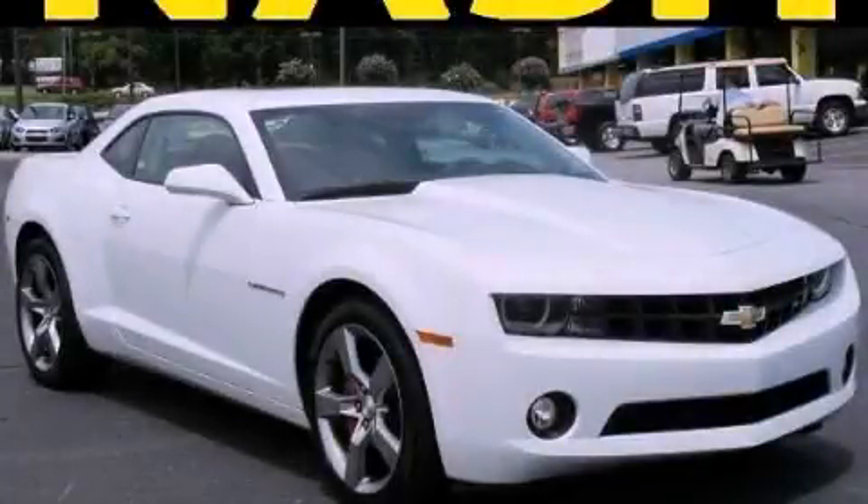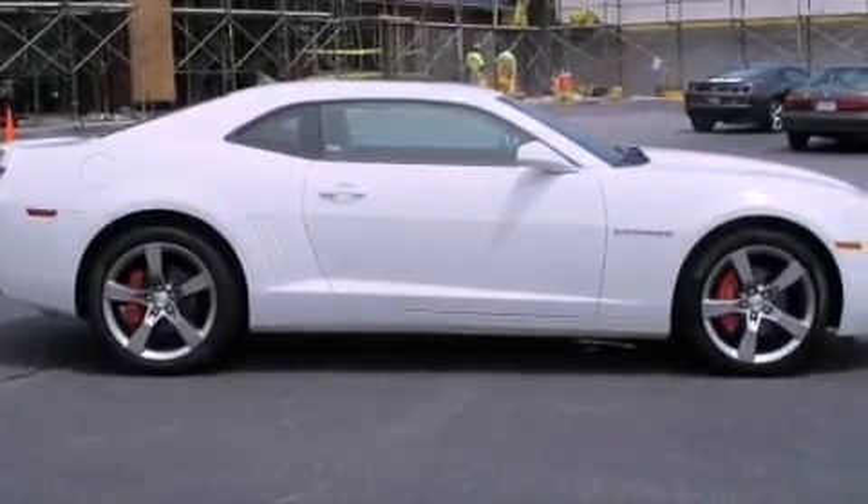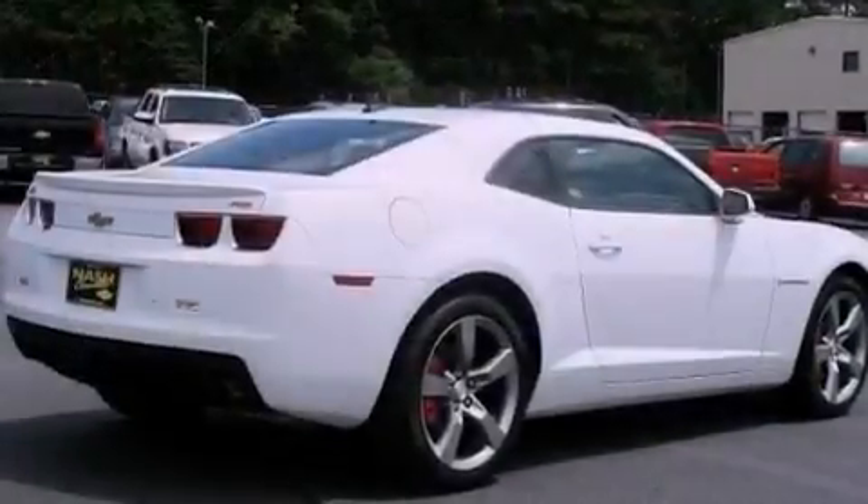This is a 2011 Chevrolet Camaro designed to turn heads. It has a 3.6-liter six-cylinder engine and a six-speed automatic transmission.